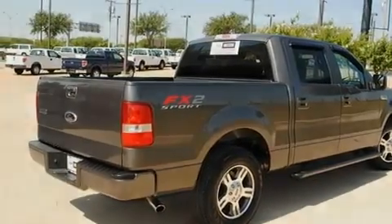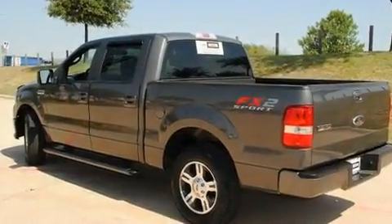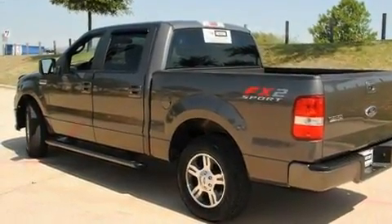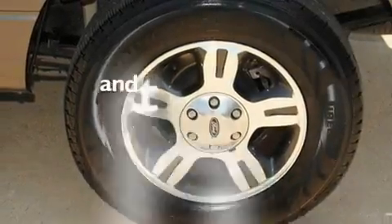Its top features include a power driver's seat, a keyless entry system, a CD player, a bed liner, running boards, fog lamps, a low-tire pressure indicator, an anti-lock braking system, front multi-stage airbags, and this vehicle has fewer than 59,000 miles on the odometer.